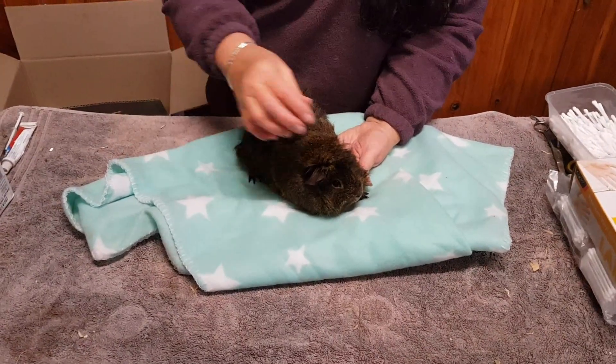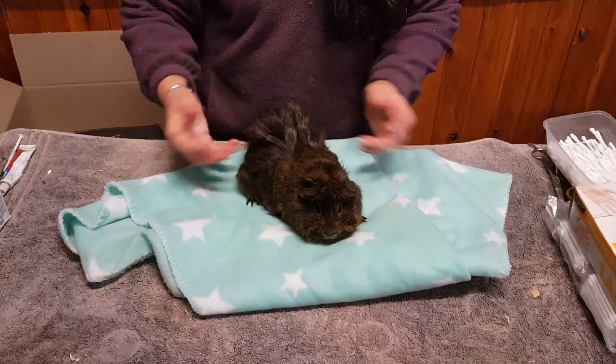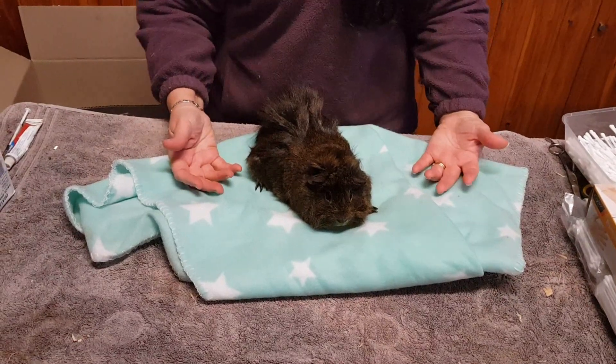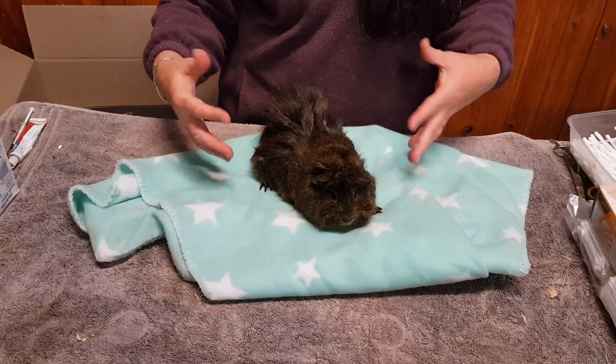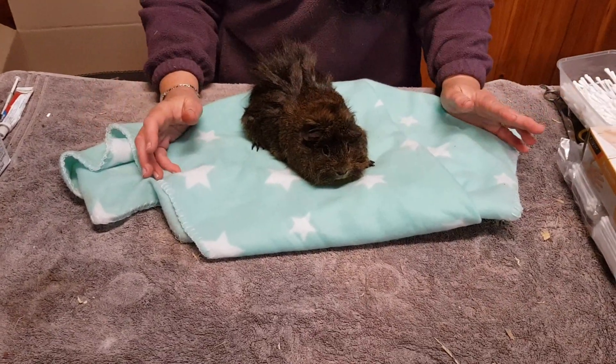Now this little piggy has come in to rescue. She's absolutely gorgeous but if you look really carefully you'll notice her coat. She's an Abyssinian — she looks like she's fully furred, everything looks fine, and this is one of the problems we have with guinea pigs. People see them as being furred, sitting on grass nibbling, and think that everything is fine with the animal.